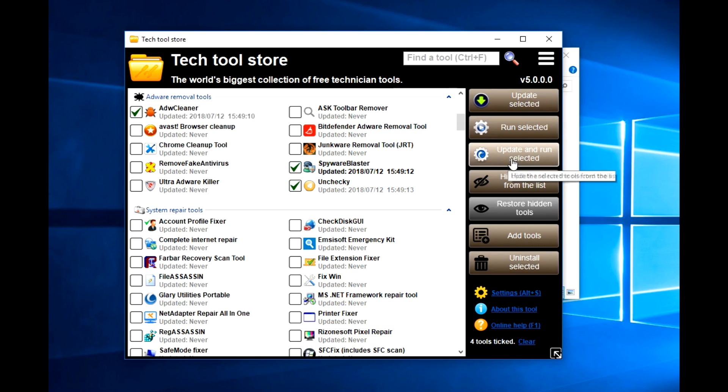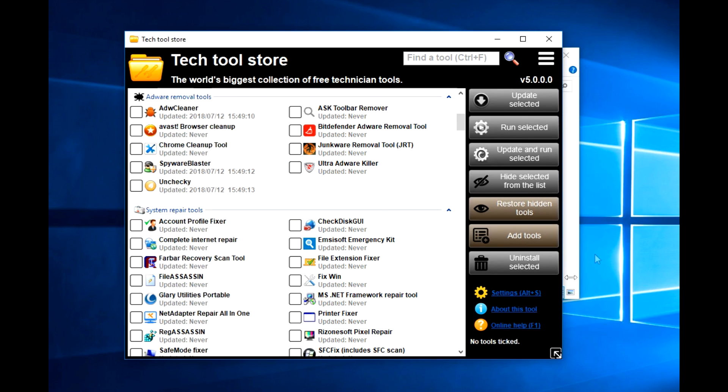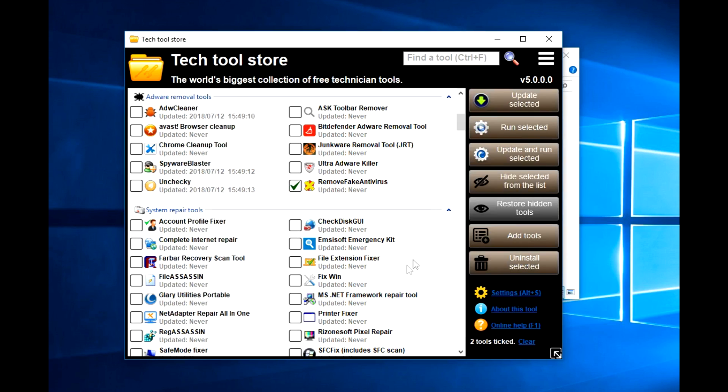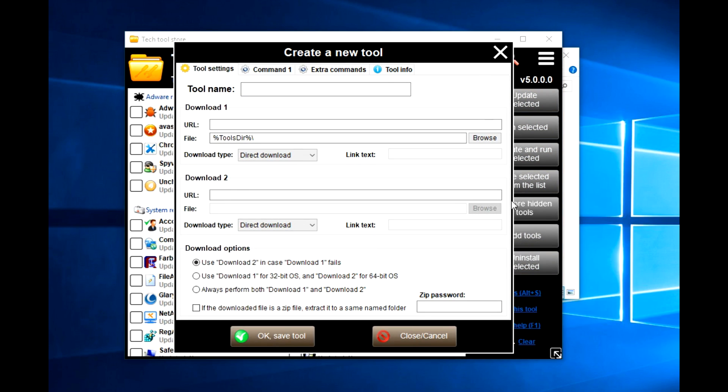You've also got the option of update and run selected, so it will do all the updates and then do the checks or fixes. You've got hide selected from the menu - so if there's an option you didn't want, like Remove Fake Antivirus, because you didn't use it or it caused issues, you just press hide selected from the list. You then have an option for restoring hidden tools - you can see what's been hidden, tick the ones you want to put back, and then restore and it puts them back on the menu. You can also add tools - if you've got anything not listed, you can name the tool, find the website it's listed at, the file location, the second download point, and that saves the tool into your settings so you can load or run that tool whenever you wanted.